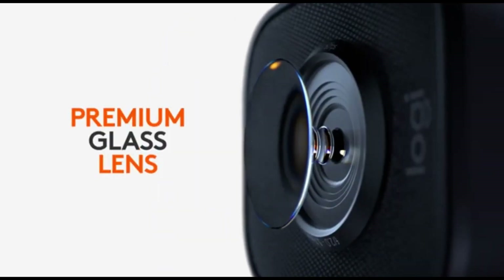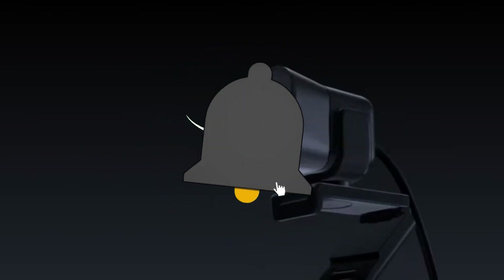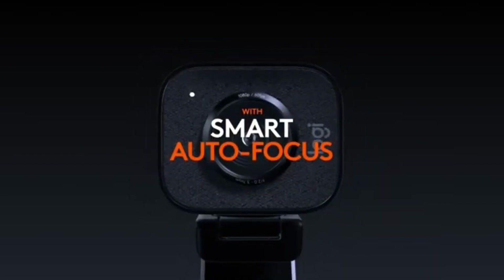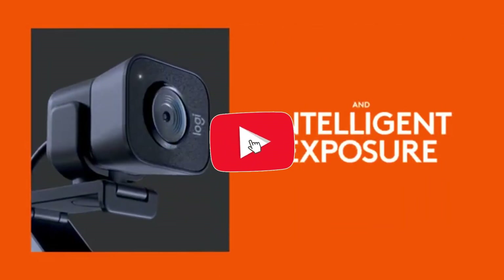Logitech's specialized capture software elevates your content creation. Customize your video settings, add overlays, and even use the green screen feature for a professional-looking stream. The StreamCam also supports vertical video, making it a versatile choice for platforms like Instagram and TikTok.